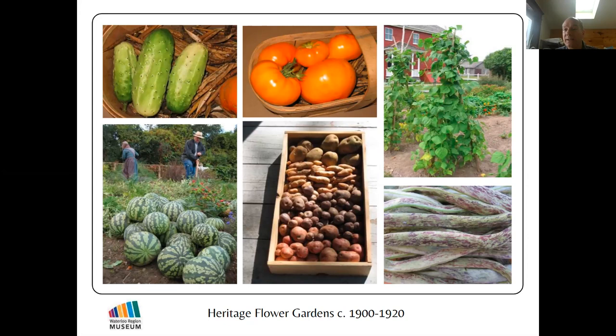About two-thirds of the varieties of flowers and vegetables that Seeds of Diversity members grow and save seeds from are not available from seed catalogs. If we weren't growing them and saving their seeds, those varieties would no longer exist. Many of the flowers we grow at our museum are in that category, so we do have to save our own seeds.